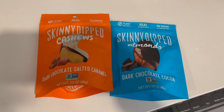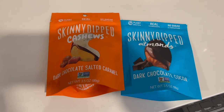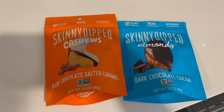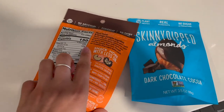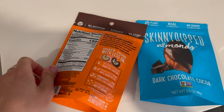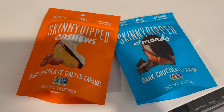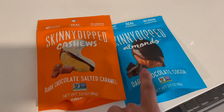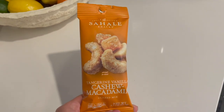Next I had to share these Skinny Dipped treats — they have almonds and cashews. I prefer the almonds in the dark chocolate peanut butter flavor, but my store only had the cashew ones with salted caramel. I used to buy regular chocolate-covered nuts but they were always too heavy on the chocolate. Skinny Dipped uses a much thinner coating — it's the perfect balance and oh my goodness, so delicious. Definitely grab these if you see them at your market.